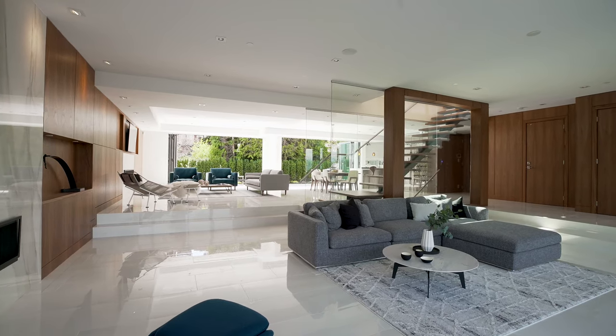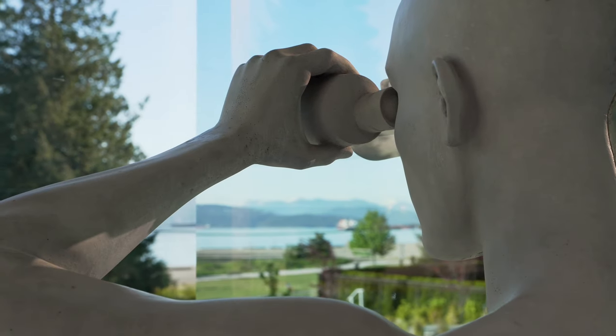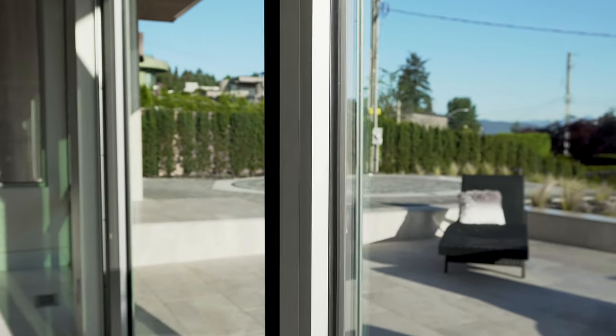Front and center in the light-infused, sunken living room are stunning, sweeping, uninterrupted ocean and mountain views revealed through an expanse of retractable wall-to-wall windows, creating a seamless indoor-outdoor living experience.